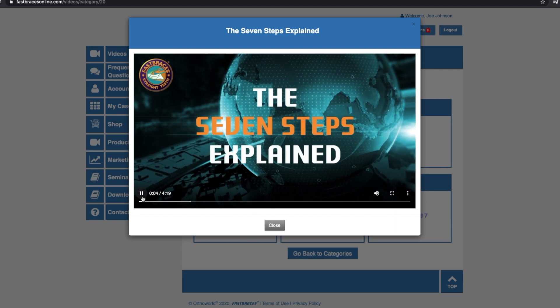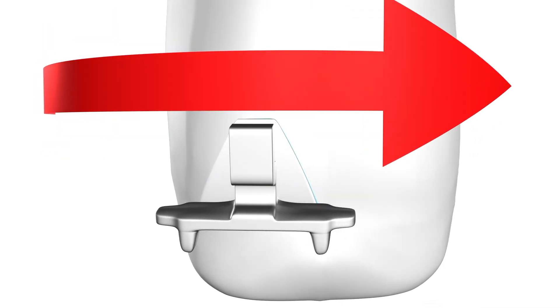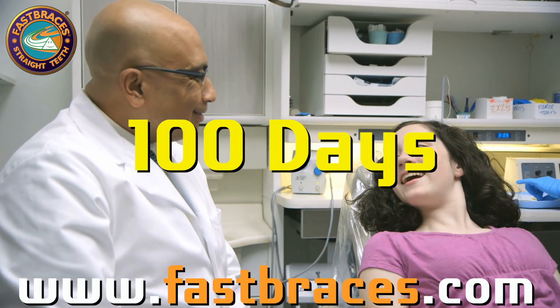There, you will learn our 7-step plan and necessary techniques to easily and safely straighten teeth fast with precision to get the results doctors expect. Some cases finish even at about 100 days.